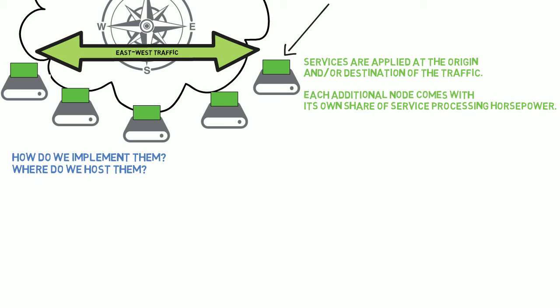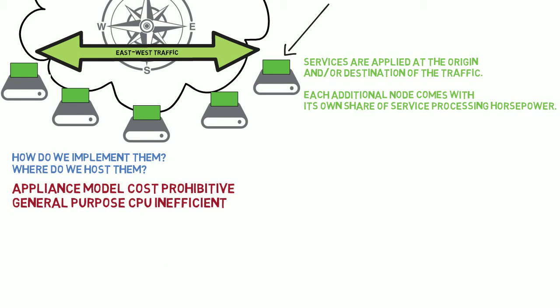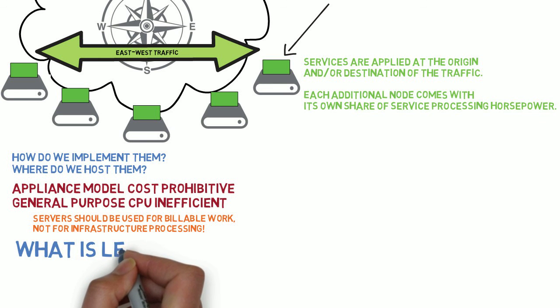Where do we host them? Well, once we establish that distributed edge services are the way to go for east-west traffic, the coming question is the one that you are asking: what would be the most suitable technology to implement these services at the end node? Clearly, the hardware appliance model would be cost prohibitive in this context. One may consider leveraging the processing power of the general purpose CPUs of the end nodes themselves. However, analysis shows that this approach may not be the best. The power efficiency of x86 CPUs for most of these services is less than ideal. But most importantly, the objective of data center administrators is to leverage as much as possible of the server's CPU capacity for billable workloads, rather than spending it on infrastructure processing. So these two possibilities are out.